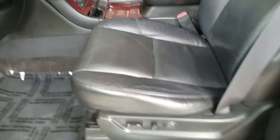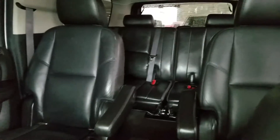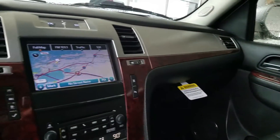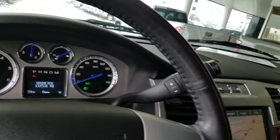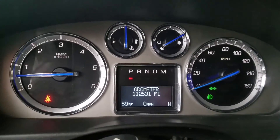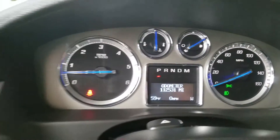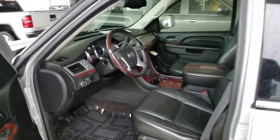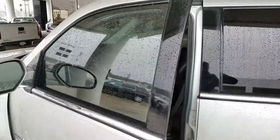A little bit of wear, but that's what you'll find on a 100,000 mile vehicle. I'll give you $12,000. Thank you.